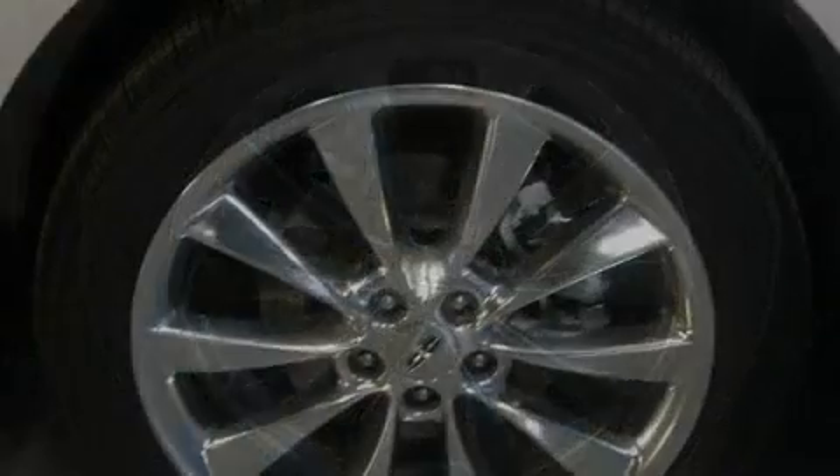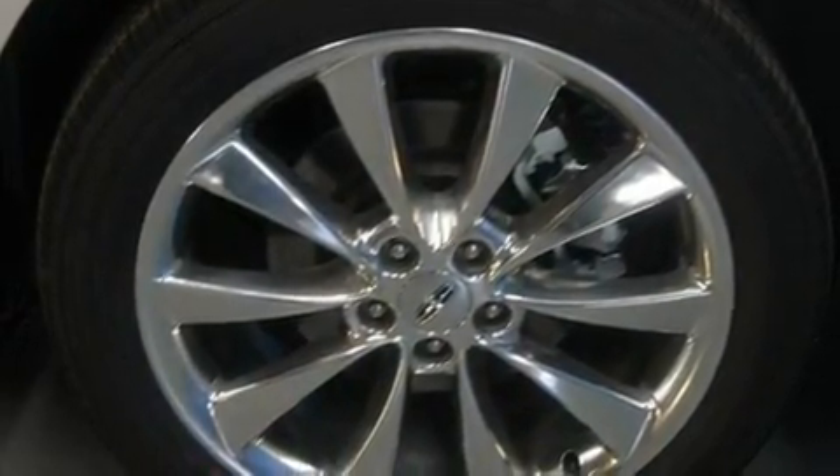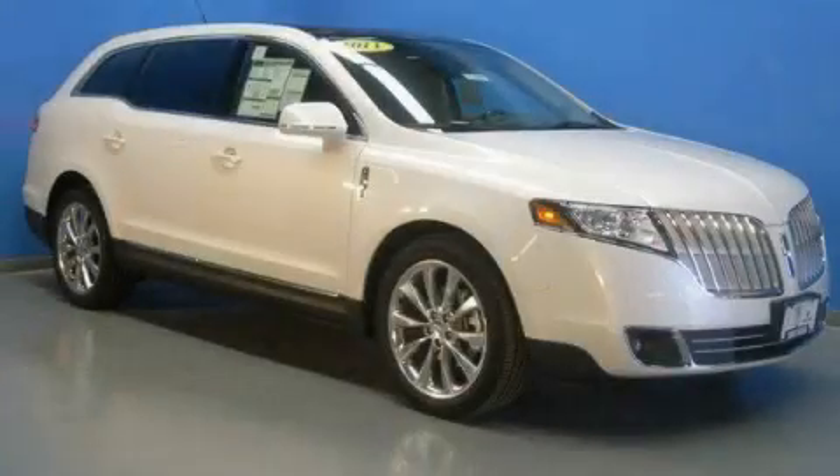And this vehicle's stylish design always looks great. Contact us today to schedule your opportunity to see this automobile in person.